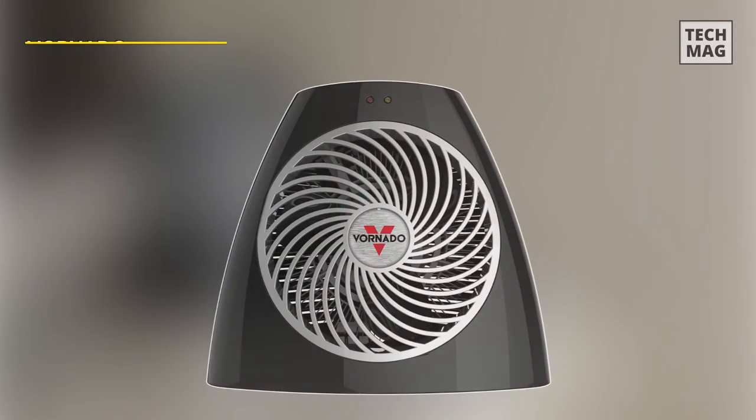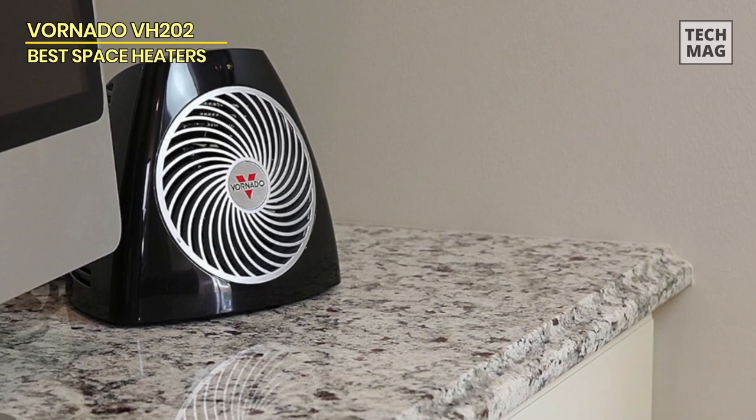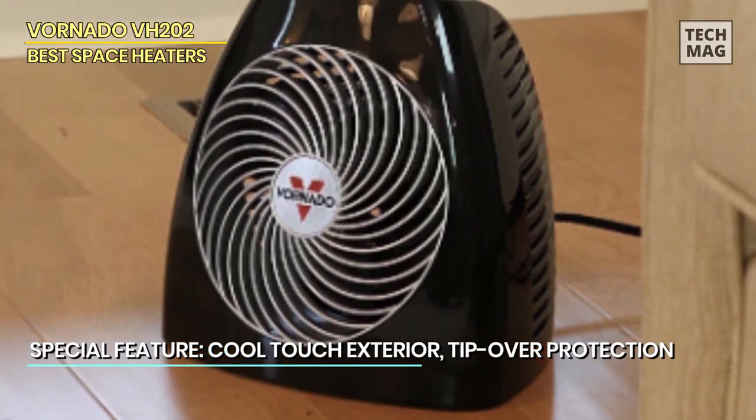Vornado VH202. It is made with the latest Vortex technology, and you can use it under desks, desktops, and tabletops. You certainly don't need to rely on other common heaters that are not only heavier, but also a higher risk of using gas too much.